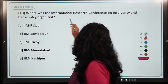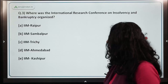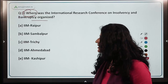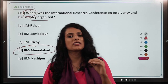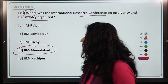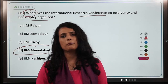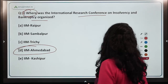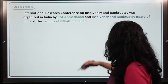Moving on to the next question — where was the International Research Conference on Insolvency and Bankruptcy organized? The conference was organized at IIM Ahmedabad's Financial Market Studies center, which is a very renowned center. The conference was attended by major players from the banking industry, including representatives from the RBI and the Ministry of Finance.